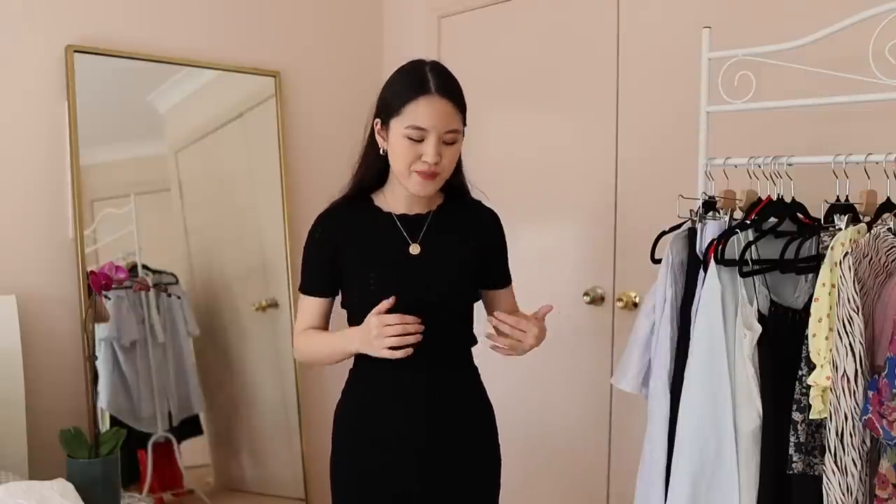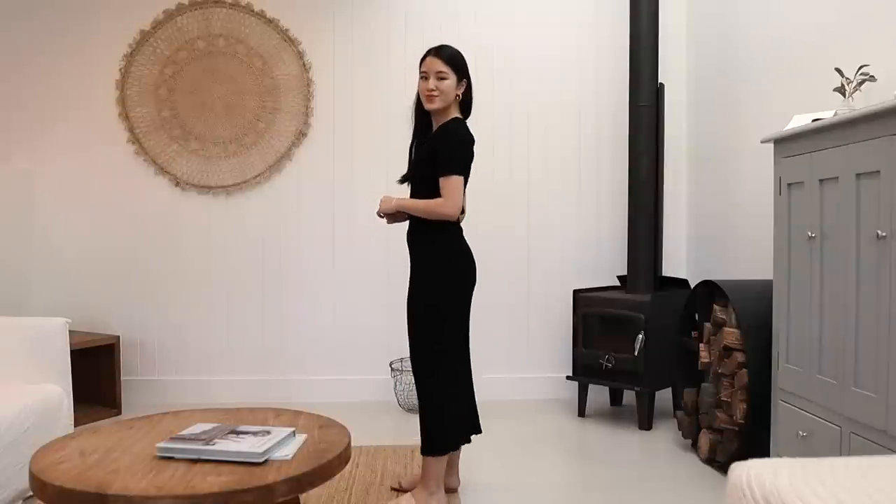For my more petite friends thinking about the length — I'm 160 centimeters, 5 foot 3, and it hits me at a length I'm really happy with. It's slightly on the longer side but it doesn't feel overwhelming. You can definitely see some ankle, and wearing it with heels will make it even more flattering. This is one of those dresses I sometimes don't purchase because it seems a bit boring, but I feel like it will be a really nice basic to style for different occasions.